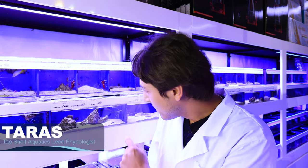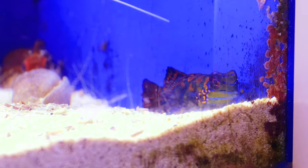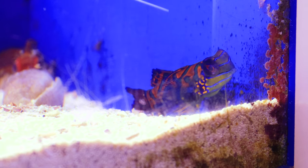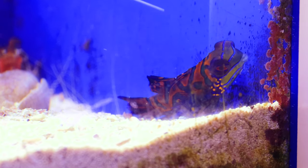Hi, it's Ross Pluskin here from the Top Shelf Aquatics Farm. The fish that you see right beyond my finger represents a significant milestone in the maturation and the future sustainable dawn of the reef aquarium industry.